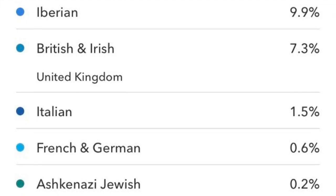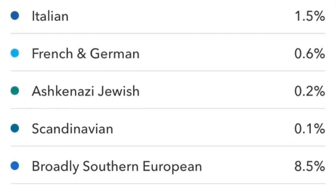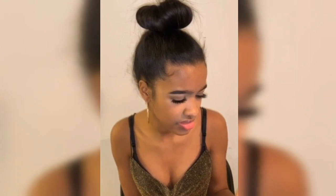It says 9.9% Iberian, British, and Italian. And then 1.6% East Asian and Native American, and the rest is listed as other.